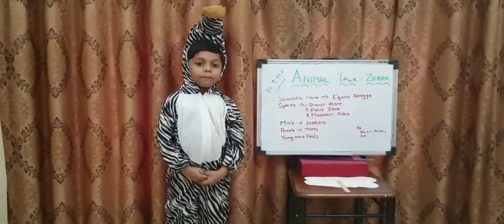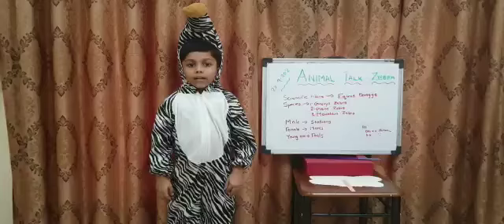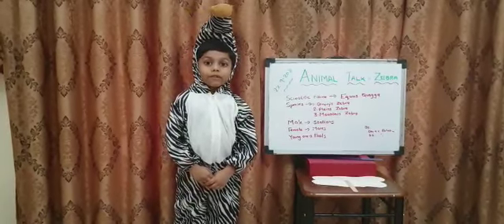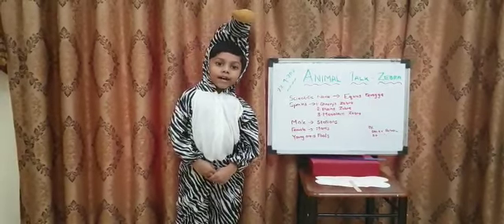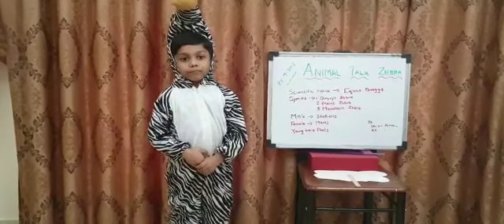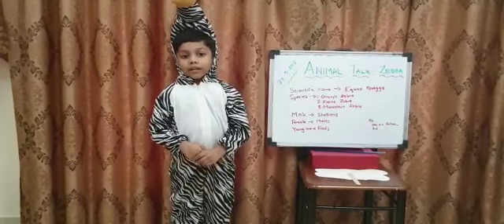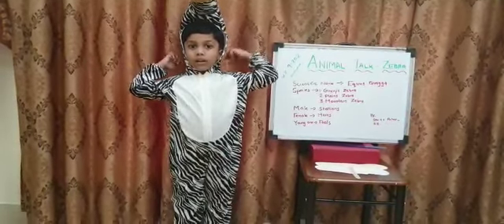Zebra is a beautiful wild animal. It belongs to a horse family. It is seen in Africa. It has black and white stripes on their body. It has brown hair, head to neck.